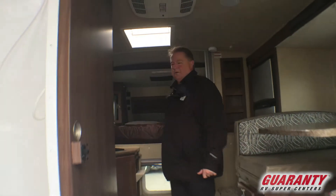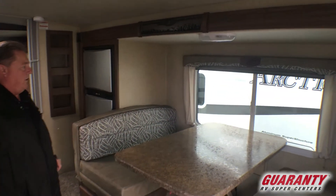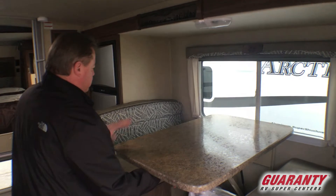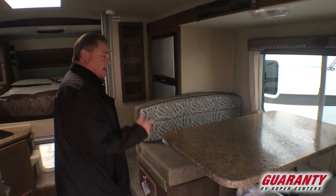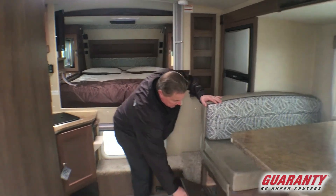This is a beautiful camper. Nice big dinette area in the slide with a nice big window. It's got the easy glide pull-down table to make into a bed — it'll make a six-foot bed lengthwise. Storage underneath this end.